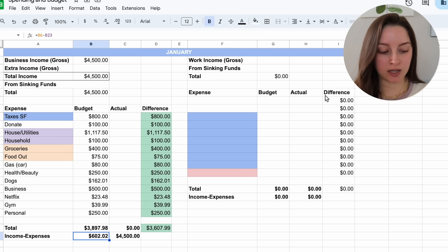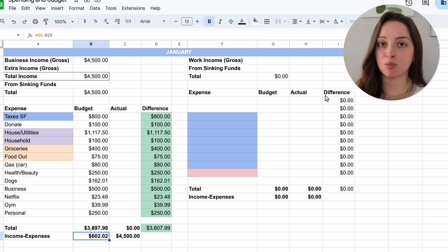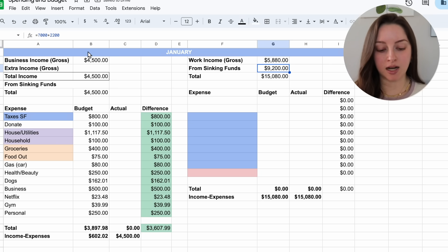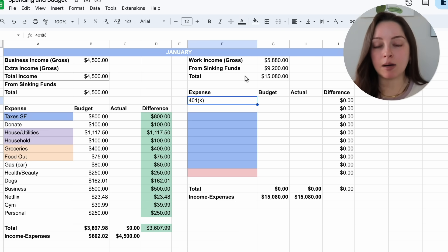Now let's go to the right-hand side where we'll talk about my work income. I'm currently a Salesforce consultant — if you're interested in transitioning to a tech job in the Salesforce industry I have videos linked below, as well as the Talent Stacker program, which is what helped me get into this job. My gross work income for January is $5,880. I'm also pulling $9,200 from two different sinking funds, and I'll explain where those come from as I go through the expenses in this section.